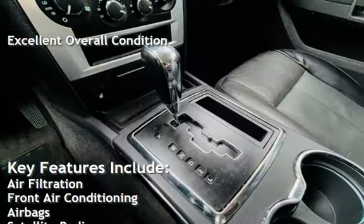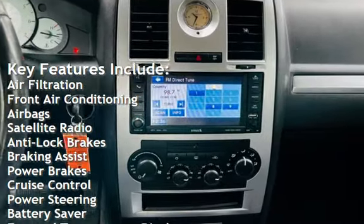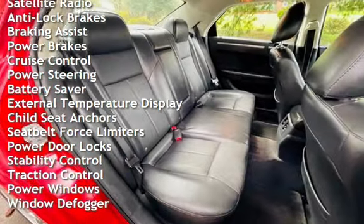Key features include air filtration, front air conditioning, air bags, satellite radio, anti-lock brakes, braking assist, power brakes, cruise control, and power steering.